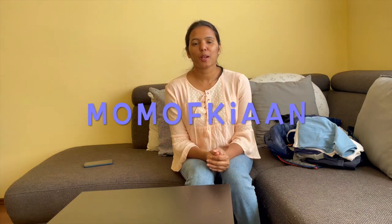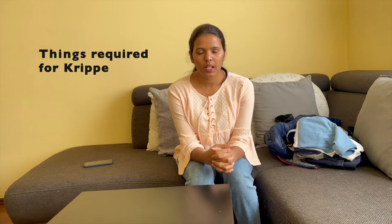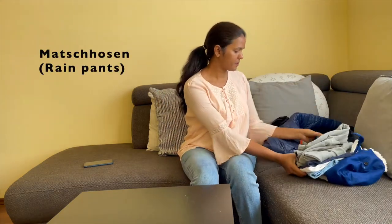Hello, welcome to my YouTube channel, Mom of Kian. I will show you how to prepare for kindergarten for the first time.